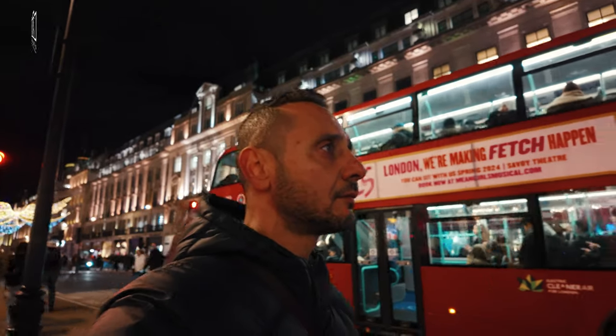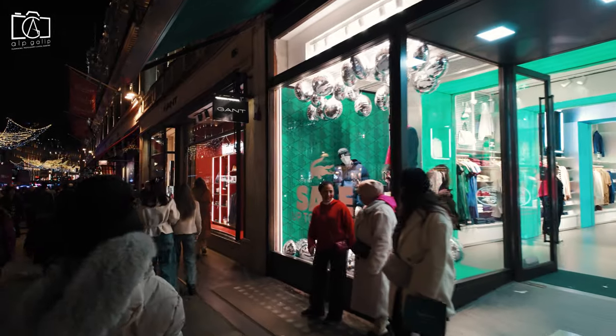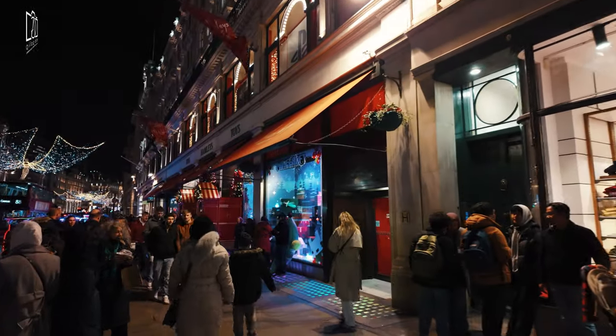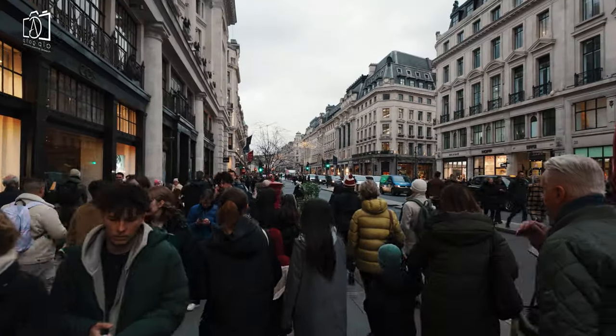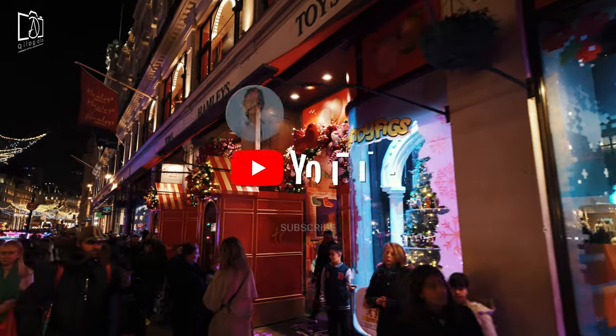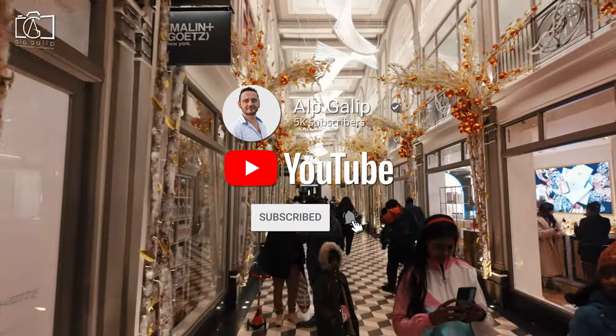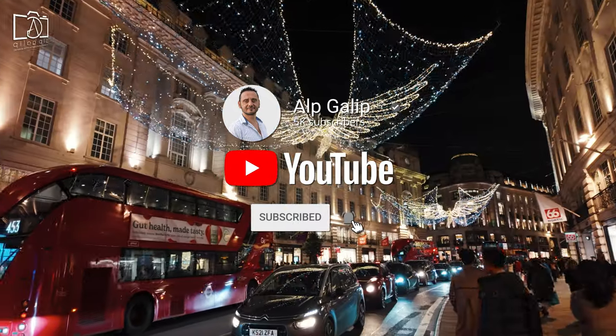Hello and welcome to our exclusive tour of Regent Street, London's iconic shopping and architectural wonder. In this video, we're going to uncover the hidden gems and explore the timeless elegance of this world-renowned destination. Make sure to subscribe to my channel for more fascinating insights into the best travel spots, and don't miss out on our journey down the captivating Regent Street.